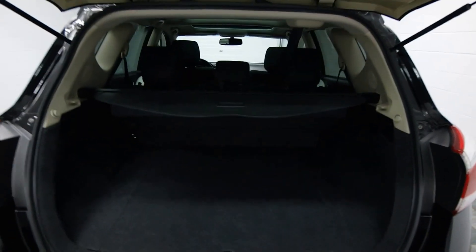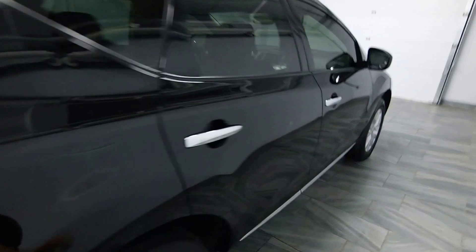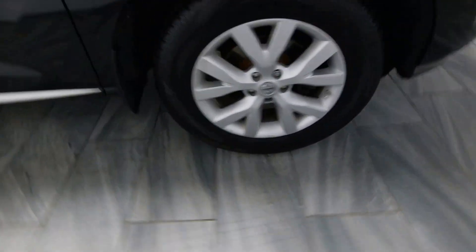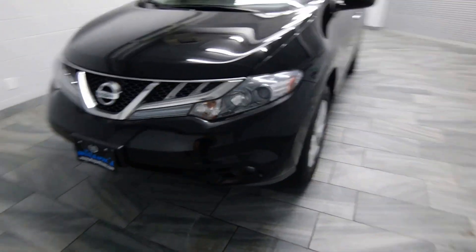The carpet trunk and trunk cover, dual chrome exhaust, tinted windows, chrome handles, power options, cloth interior, alloy rims, and fog lights.